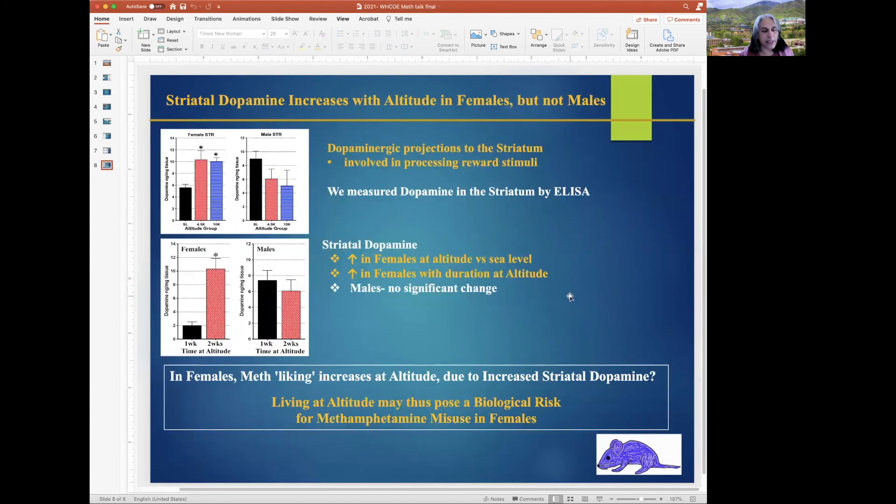We then looked at striatal dopamine by ELISA, and striatal dopamine is involved in processing reward stimuli. We found that in females at altitude, striatal dopamine increased versus those at sea level, and also in females, striatal dopamine increased with time at altitude, as shown in these two figures. In males, again, we found no significant difference.